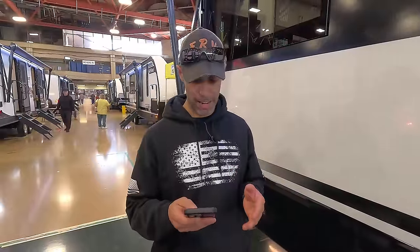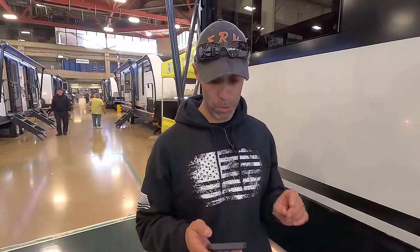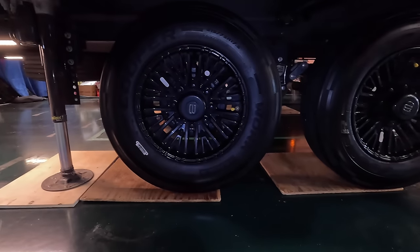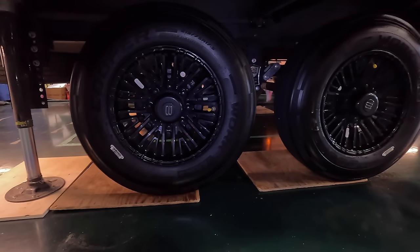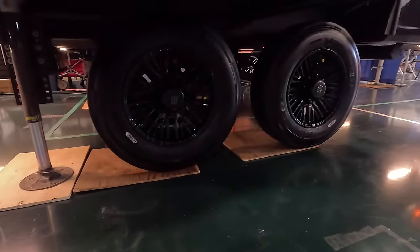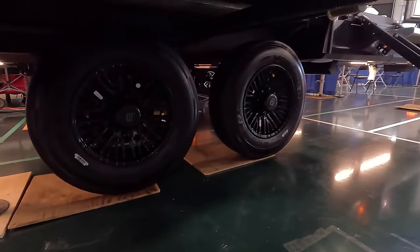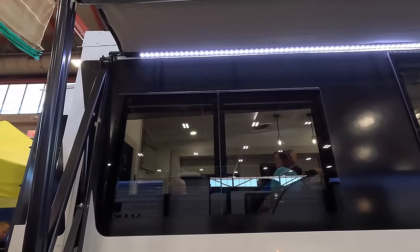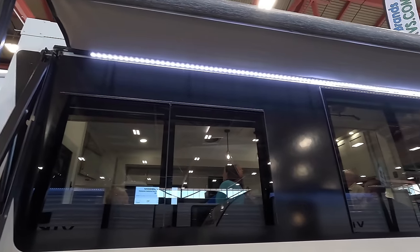Talking about the running gear: directly from their website, the Brinkley has heavy-duty 7,000-pound axles with 8,000-pound leaf springs. They also have 17.5-inch blacked-out wheels with 16-ply H-rated Cooper tires. They do a really good job with the presentation and the overall package.